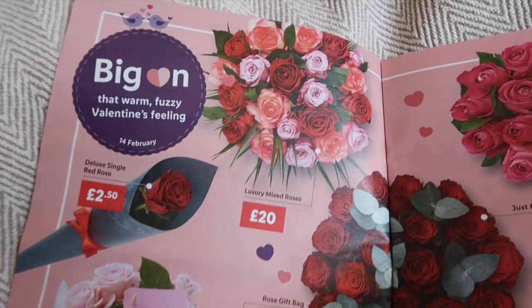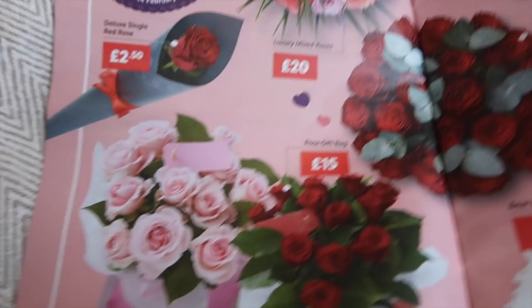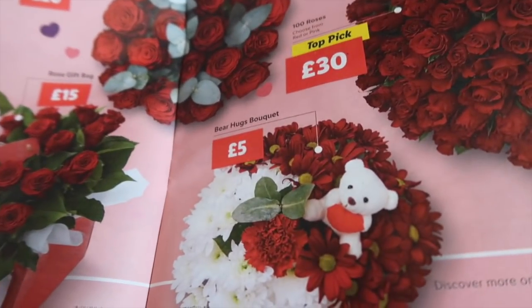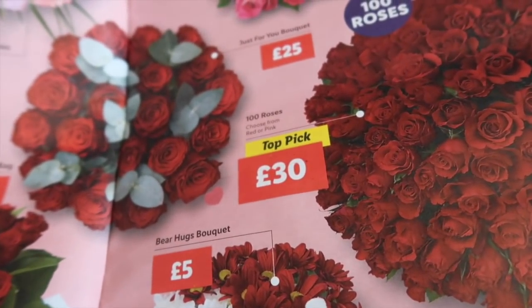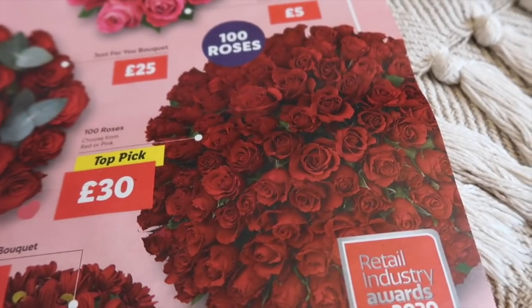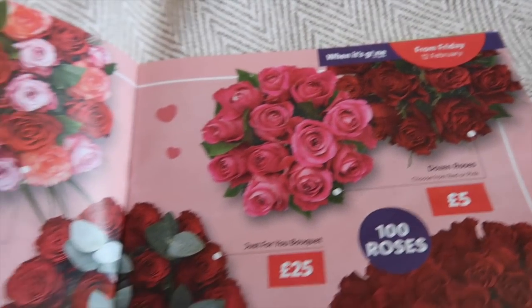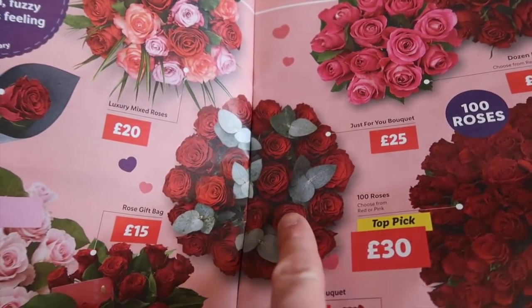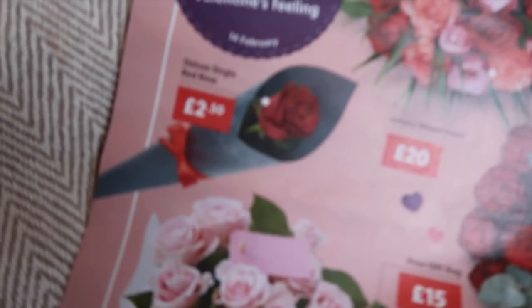On to the Valentine's Day flowers — these look really good. We've got luxury mixed roses for £20, rose gift bags for £15, a smaller bouquet with a little bear in it for £5, and 100 roses where you can choose from pink or red for £30 — incredible value. You can also get the classic dozen roses for a fiver, or a single rose for £2.50. I really like the look of this one with the foliage in it — that one's £25.